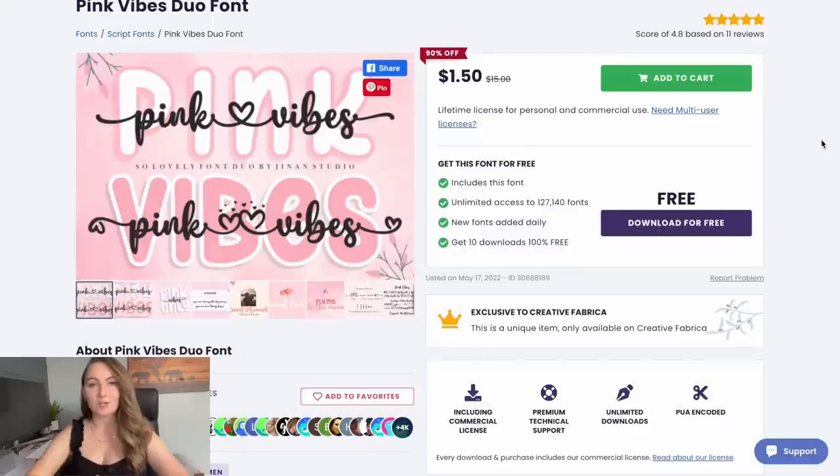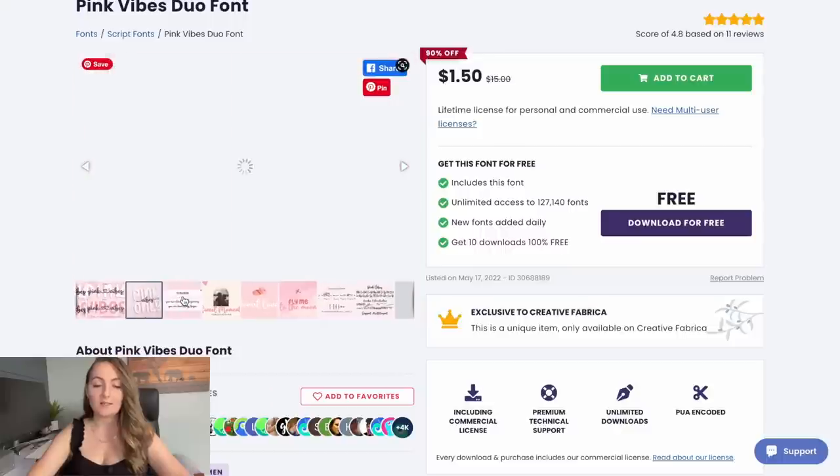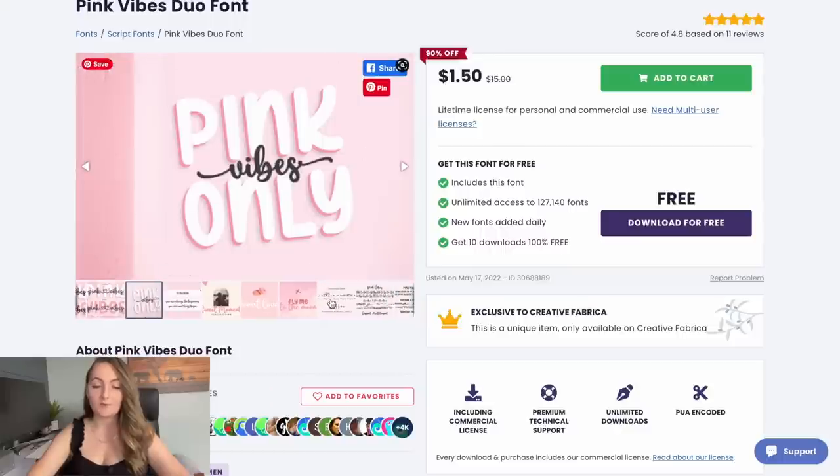Here's the font I shared in last week's video. It's called Pink Vibes and has a really cute cursive-y font paired with a nice blocky font. You can place the cursive font over top of the blockier font or underneath, and they give you lots of fun examples of ways to use it. They also come with nice glyphs, which I show you how to use in last week's video.